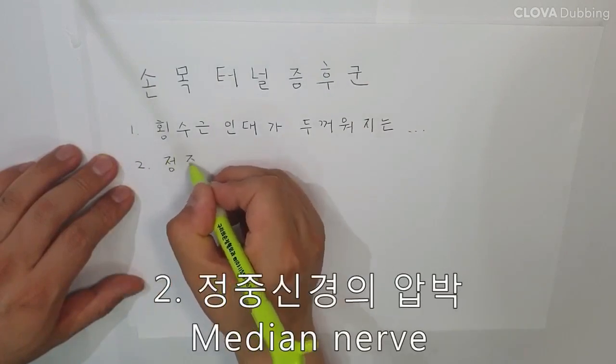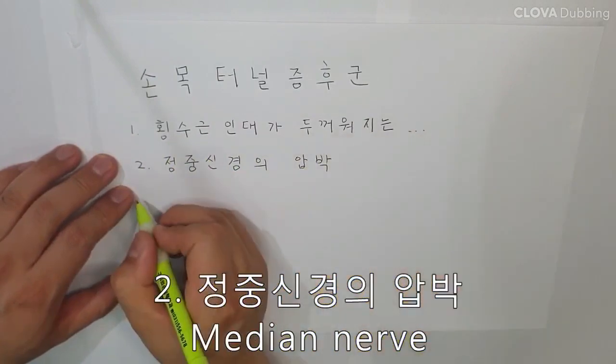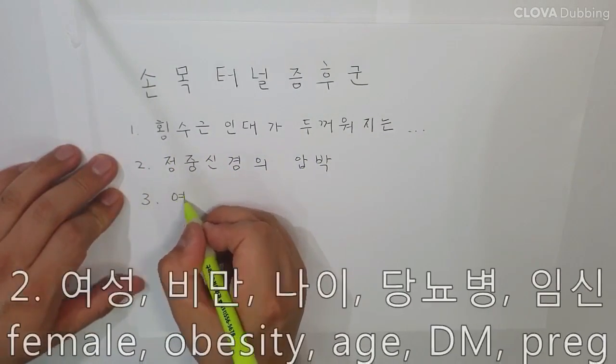The carpal tunnel consists of the bones and transverse carpal ligament. Hypertrophy of the transverse carpal ligament compresses the median nerve.